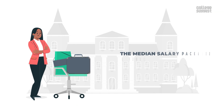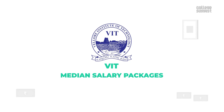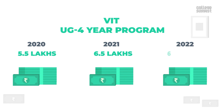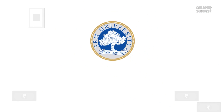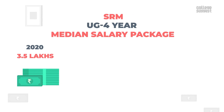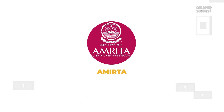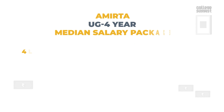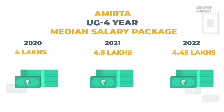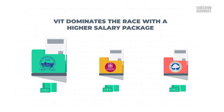Salary: VIT's median salary for UG four-year program students was 5.5 lakhs in 2020, increased to 6.5 lakhs in 2021, and remained the same at 6.5 lakhs in 2022. SRM students received a median salary of 3.5 lakhs in 2020, 3.6 lakhs in 2021, and 4 lakhs per annum in 2022. Amrita students received 4 lakhs in 2020, 4.5 lakhs in 2021, and 4.45 lakhs per annum in 2022. Comparing these three universities, VIT dominates with a higher salary package offered to students, followed by Amrita and finally SRM.